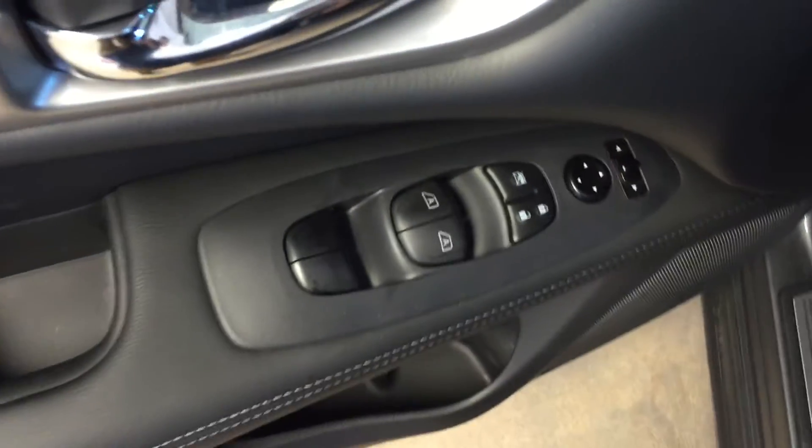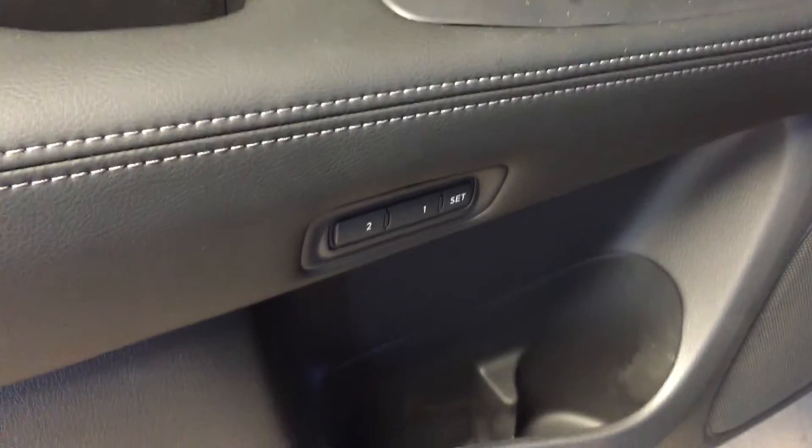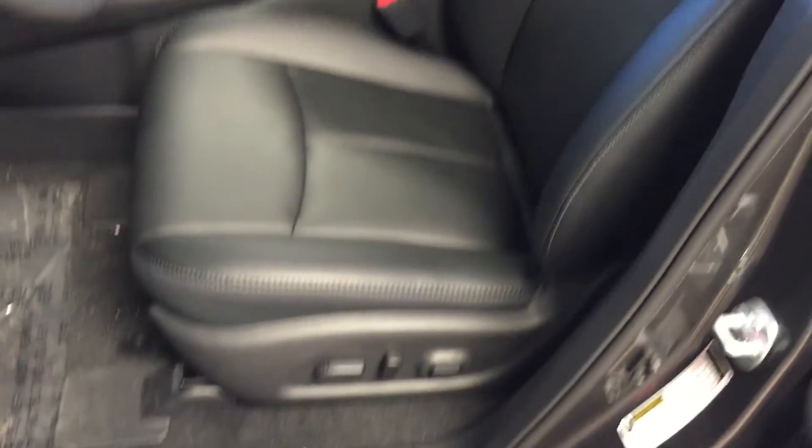All power options for your windows, locks, and mirrors. Driver's seat memory presets. Power adjustable driver's seat with leather upholstery.